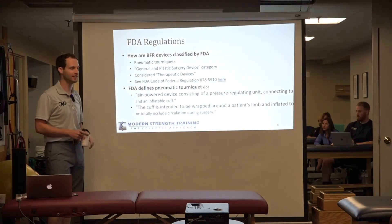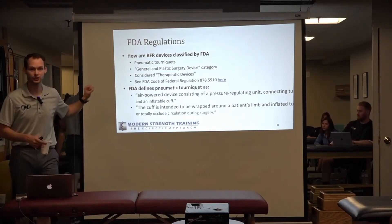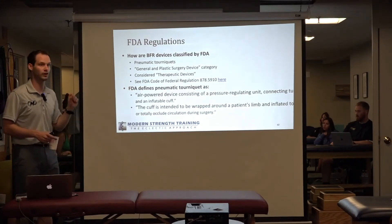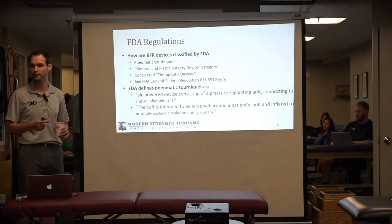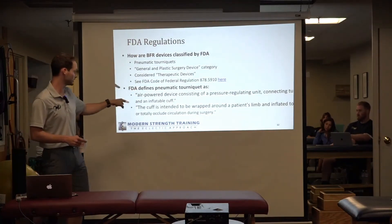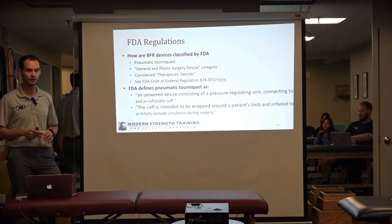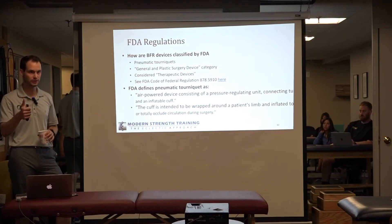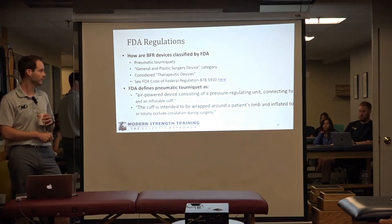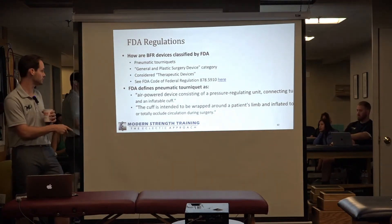For your viewing pleasure, here is Code of Federal Regulation 878.5910. Pneumatic tourniquets are defined as an air-powered device consisting of a pressure-regulating unit, connecting tubing, and an inflatable cuff. The cuff is intended to be wrapped around a patient's limb and inflated to reduce or totally occlude circulation during surgery. Sounds like a BFR band — everything we use has a regulating unit, it's air-powered, it has tubing and a cuff that inflates. We don't use it to occlude, but we certainly use it to reduce circulation.